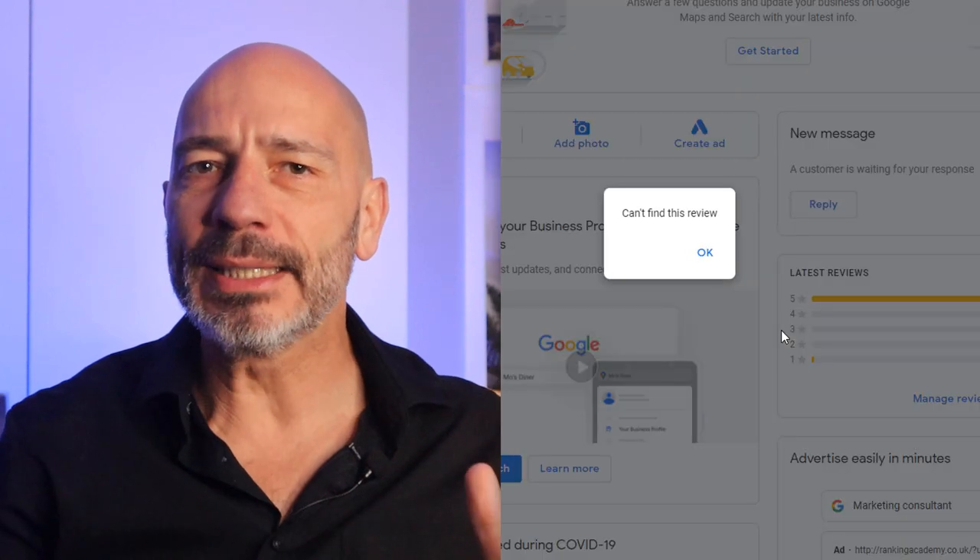If you've recently noticed some of your Google business reviews have vanished or are simply missing from your listing, you're not alone. In an attempt to combat review fraud, Google has tightened up its filtering process to reduce the number of fake Google reviews shady business owners use to boost their online profiles.